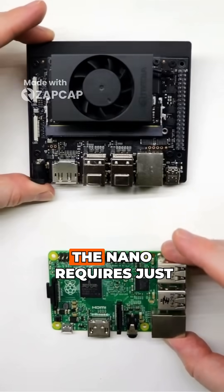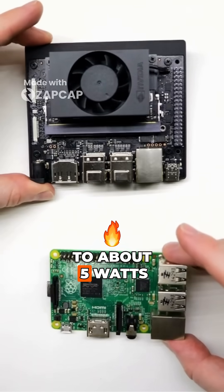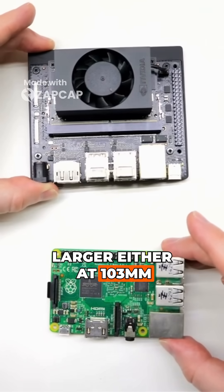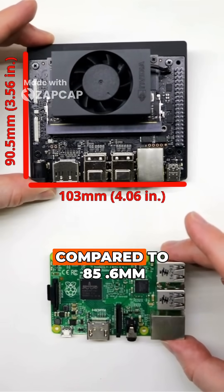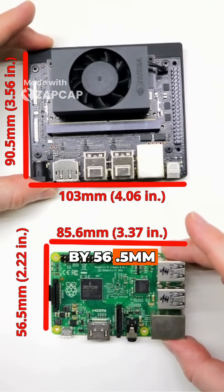They are both low-powered devices — the Nano requires just 7.5 watts of power compared to about 5 watts on the Pi. Its size isn't much larger either, at 103mm by 90.5mm compared to 85.6mm by 56.5mm.